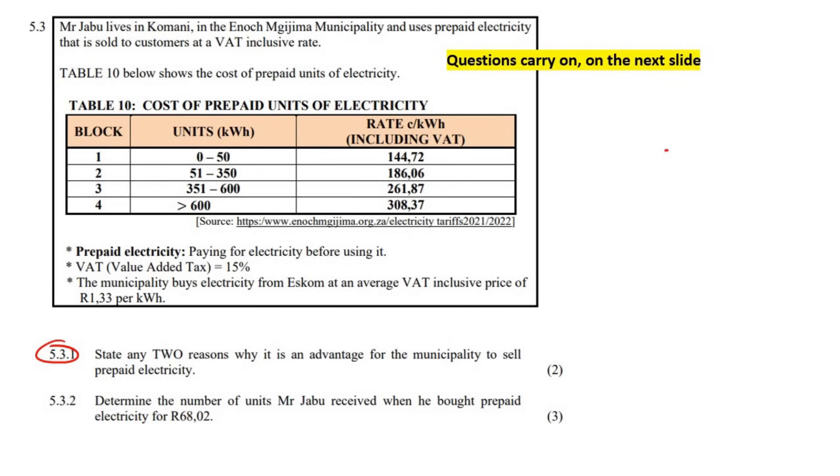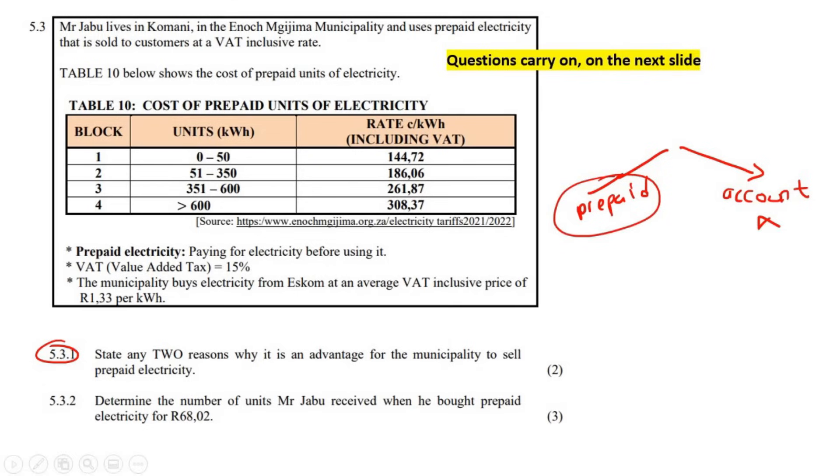There are two main ways to get electricity in South Africa. One is using prepaid — prepaid means you pay before you use it. The other is using a normal account. When I was younger, we never had a prepaid meter. You would use your electricity and at the end of the month the municipality would send an invoice of how much you used, and then you would have to pay. That's the old way. The new way uses a prepaid box in your house — you go onto your banking app or go to the shop, buy your electricity, enter the number into your box, and then you can use it. You pay before you use it, whereas before you paid after.